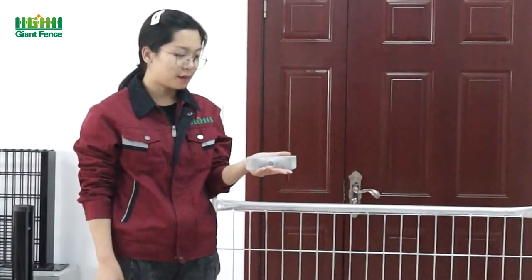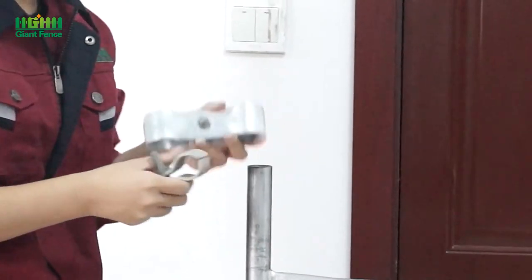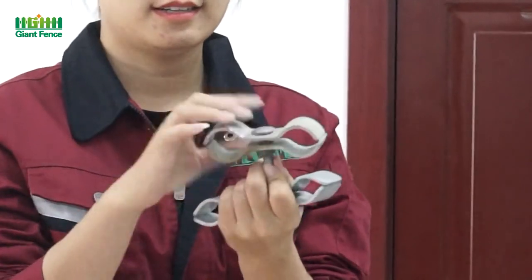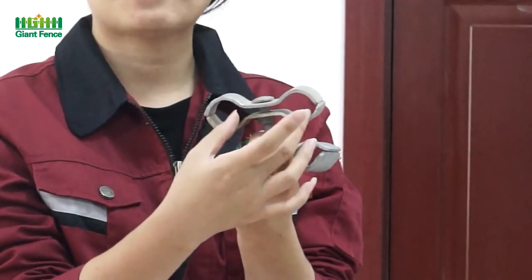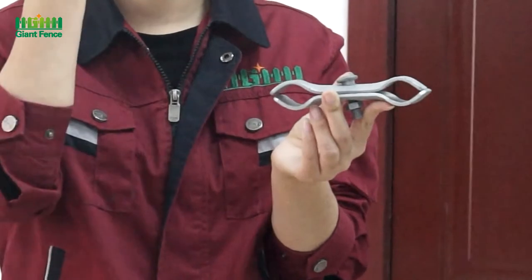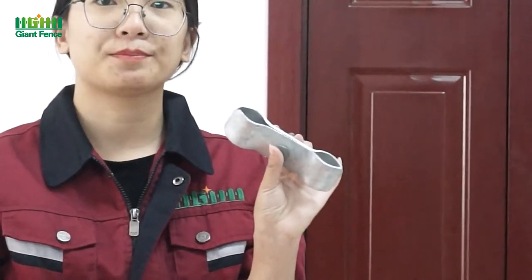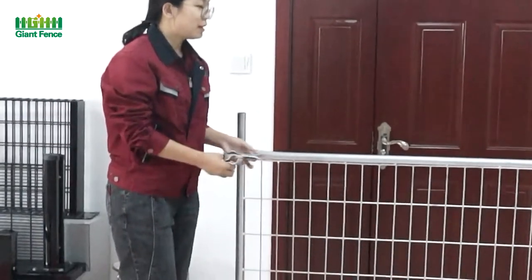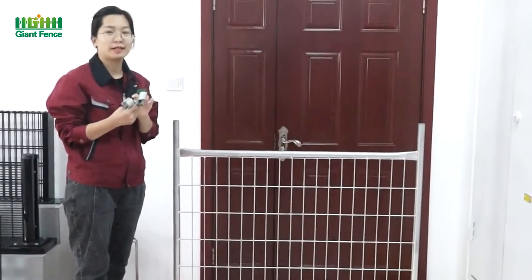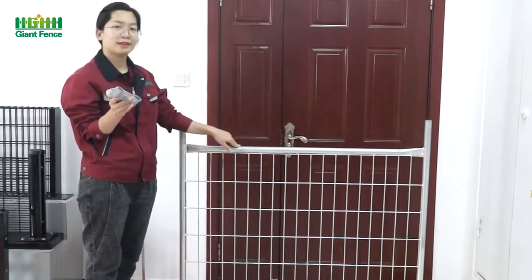Now I got a clamp. The clamp is for the temporary fence — we will use it to connect the temporary fence. We have two sizes: a smaller one where the distance of the hole is 75mm, and a bigger one where the distance between the holes is 100mm. The surface treatment is hot-dip galvanized, similar to the temporary fence. But if you want PVC coated fence, the clamps will also be PVC coated in the same color — if yellow fence, then yellow clamp; if green fence, then green clamp.